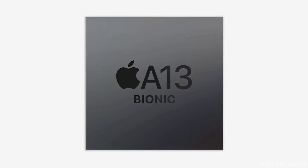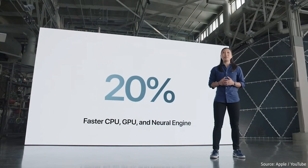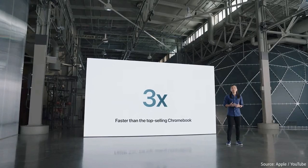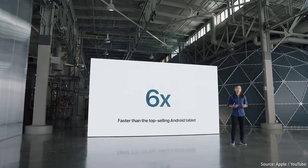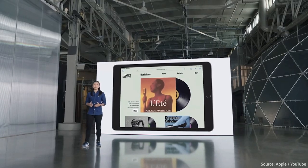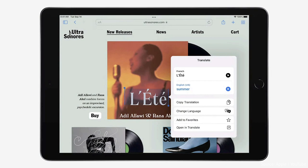First up, Apple's new iPad comes with the company's A13 Bionic chip, which has a 20% faster CPU and GPU, with a neural engine that is three times faster than the best-selling Chromebook and six times faster than the best-selling Android tablet. Apple designed this neural engine to power its next-gen machine learning capabilities, like the Live Text feature, which uses on-device intelligence to read and process text in a photo.